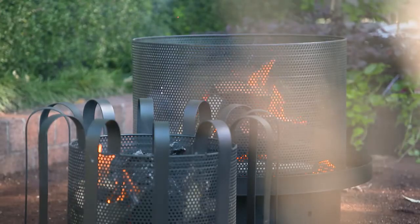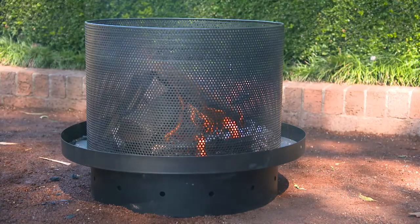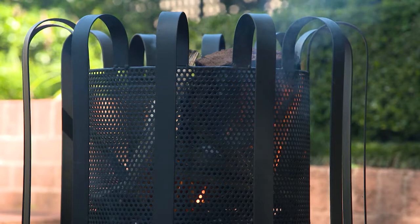Or dress up your outdoor entertaining areas and create the perfect party space with the Supree fire pit, with stylish black see-through mesh steel. You'll also love the Eclipse fire pit, with a mesh basket and modern multi-ring design.